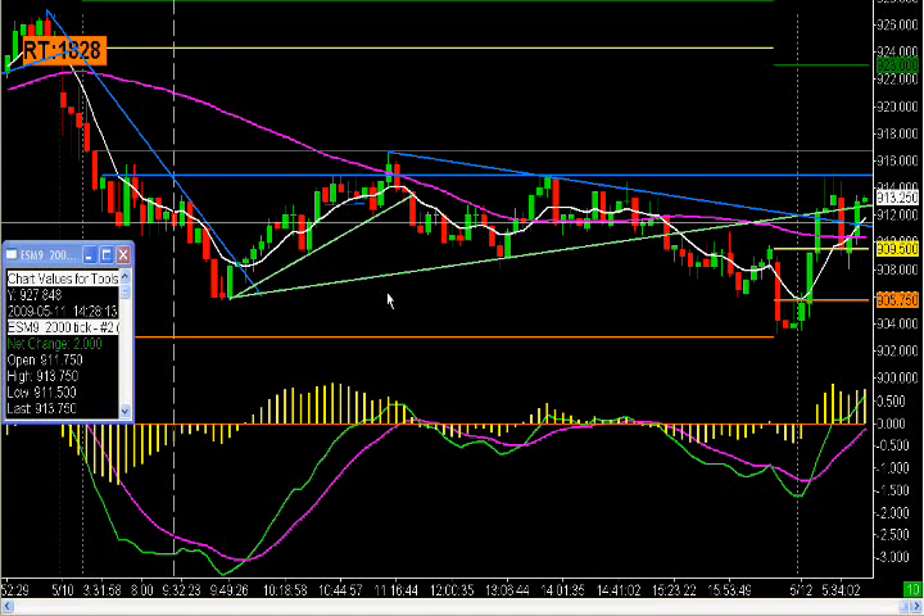Yesterday we took a trade at 10:01 in the morning based off of our longer tick chart. We had our trend line here — we had a break where we had a close above the trend line, above our moving average, and our indicator was in alignment. So we entered a half above this bar; you can use a quarter above or a half.